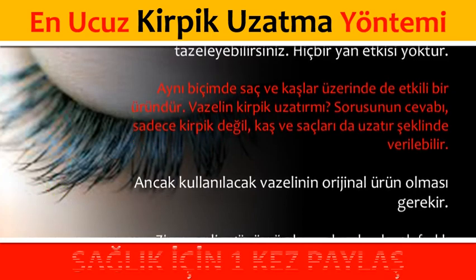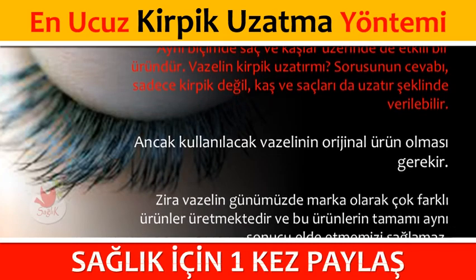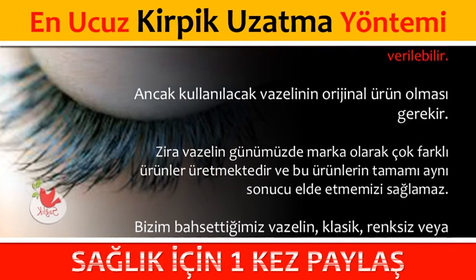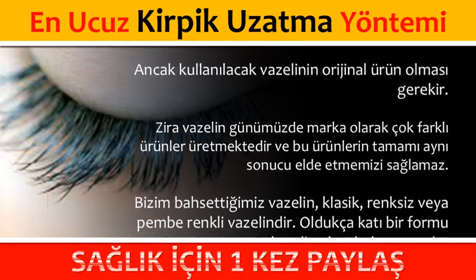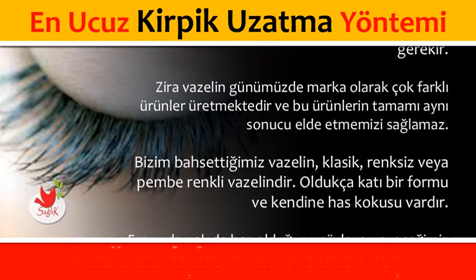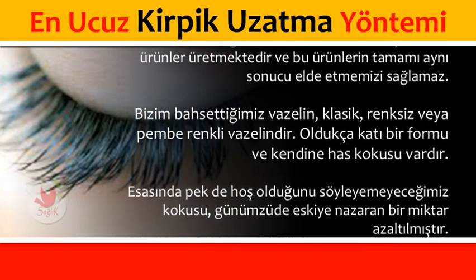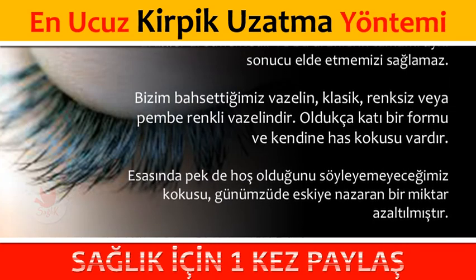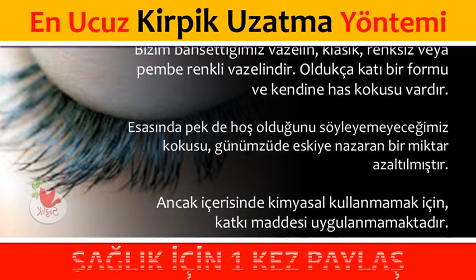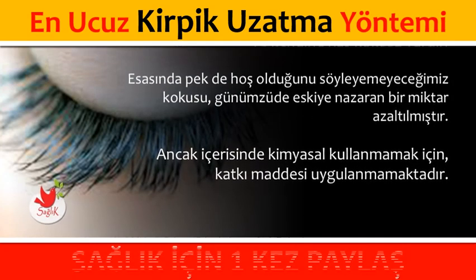Ancak kullanılacak vazelinin orijinal ürün olması gerekir. Vazelin günümüzde marka olarak çok farklı ürünler üretmektedir ve bu ürünlerin tamamı aynı sonucu elde etmemizi sağlamaz. Bizim bahsettiğimiz vazelin klasik, renksiz veya pembe renkli vazelindir. Oldukça katı bir formu ve kendine has kokusu vardır. Pek de hoş olduğunu söyleyemeyeceğimiz kokusu günümüzde eskiye nazaran bir miktar azaltılmıştır. Ancak içerisinde kimyasal kullanmamak için katkı maddesi uygulanmamaktadır.